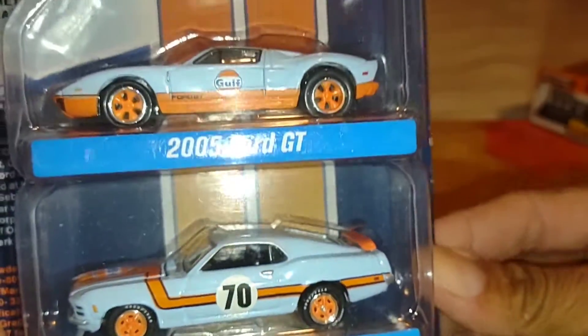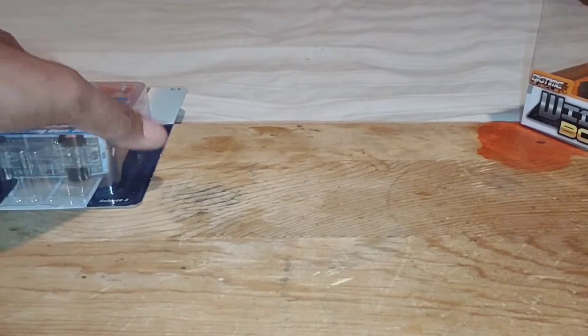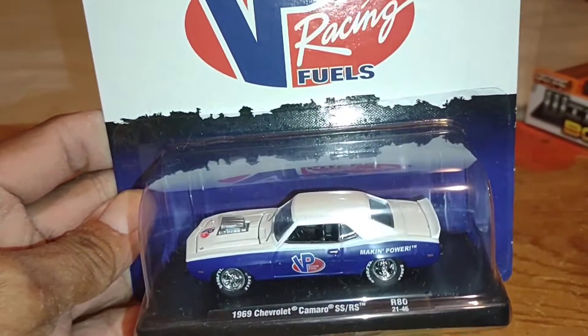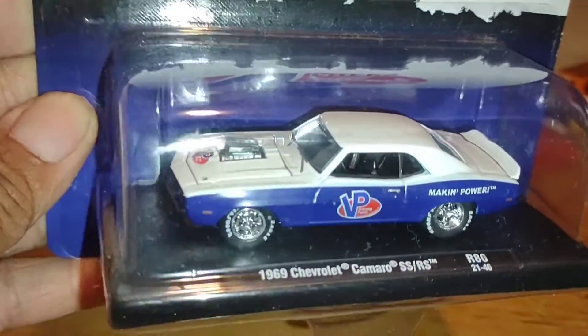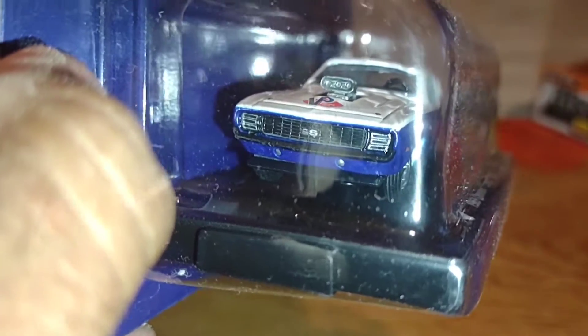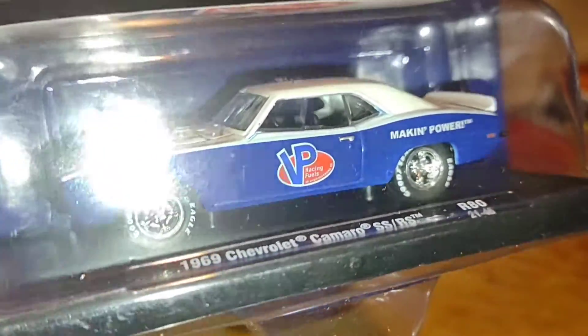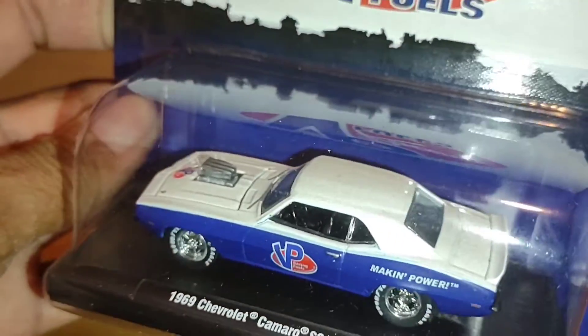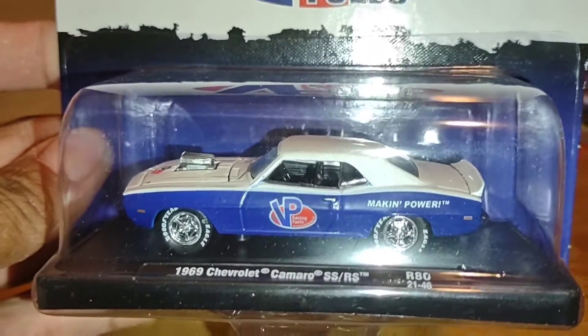Found this M2 VP Racing Fuels 1969 Chevrolet Camaro — nice two-tone paint job, blue and white. That's a real nice colorway. Looks pretty good, nice grill on the front. I do like the way this one came out. Nice 69 Camaro, VP Racing Fuels making power — really nice car, so I did grab it.